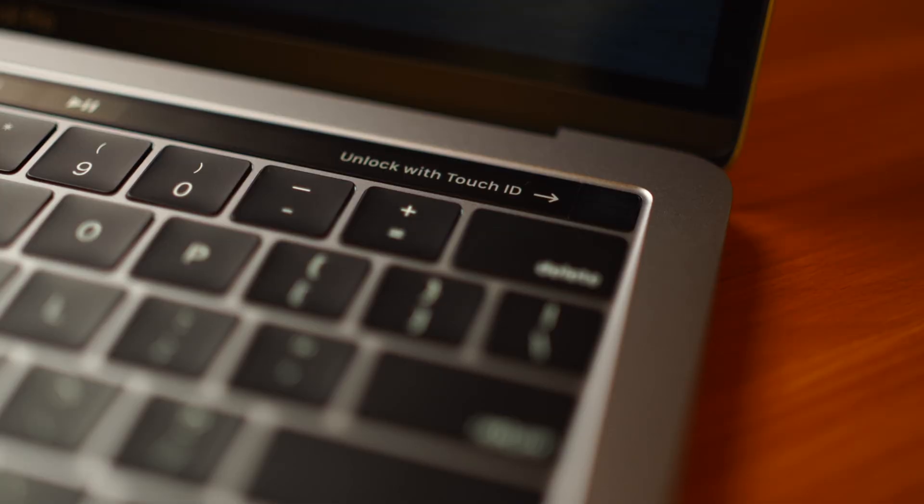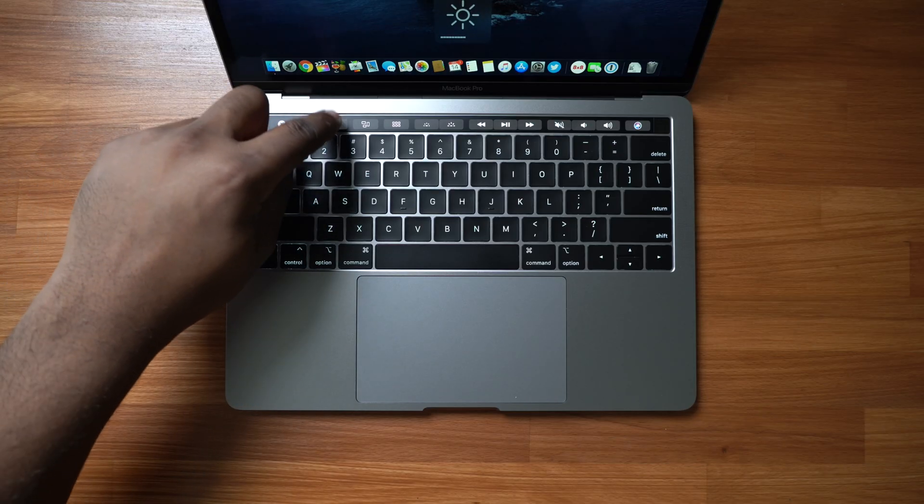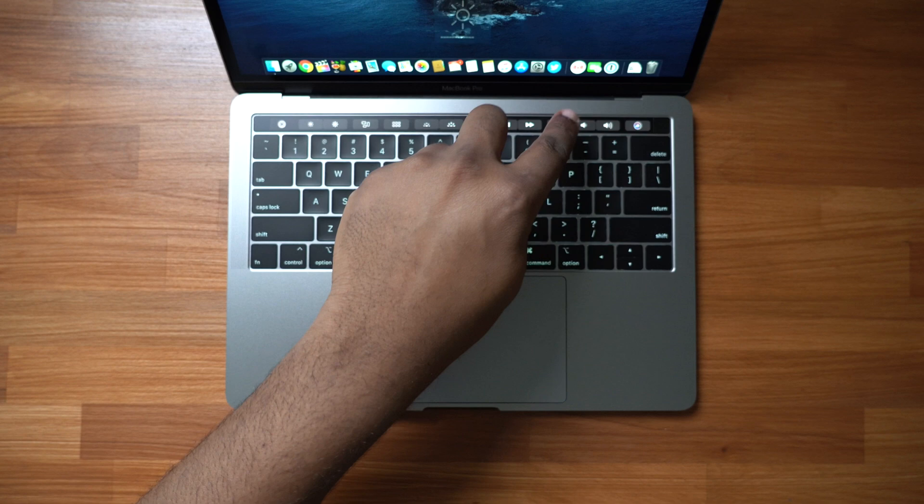This time around the MacBook Pro does come with a Touch ID sensor, a Touch Bar, as well as the upgraded quad-core Intel i5 processor. But other than that, everything else is pretty much still the same.